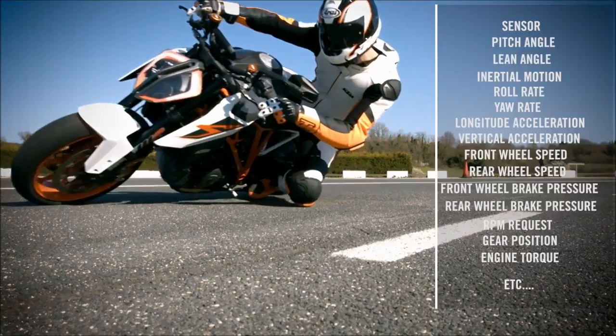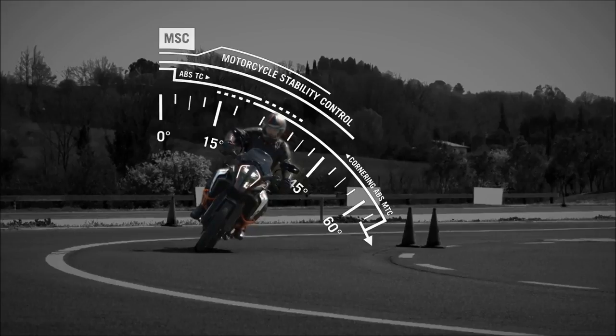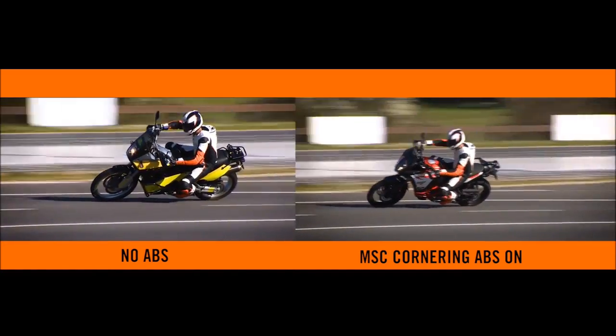Longitudinal and vertical acceleration, and many more. In our next test, we will show you the difference between braking with a motorcycle at high speed and considerable lean angle without ABS, and one with MSC cornering ABS.